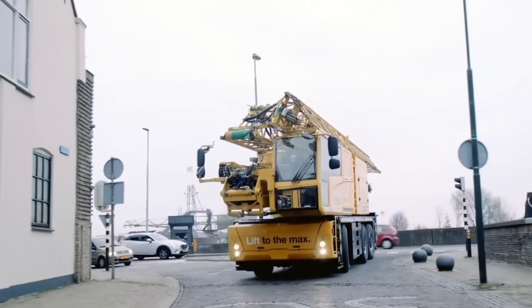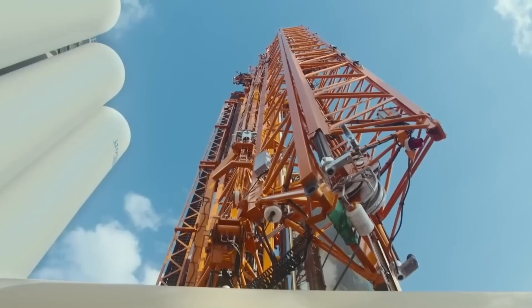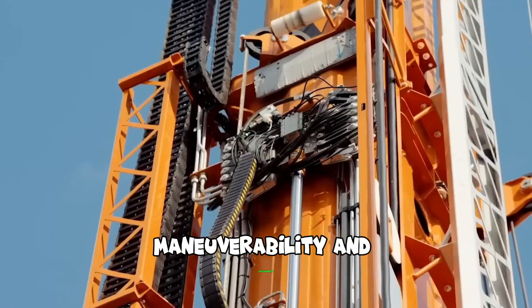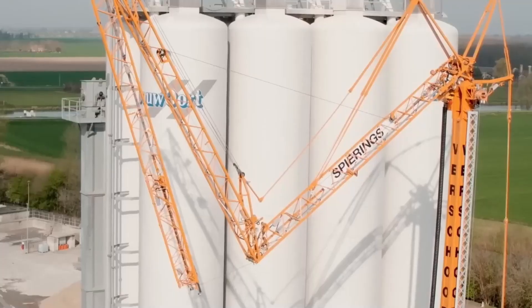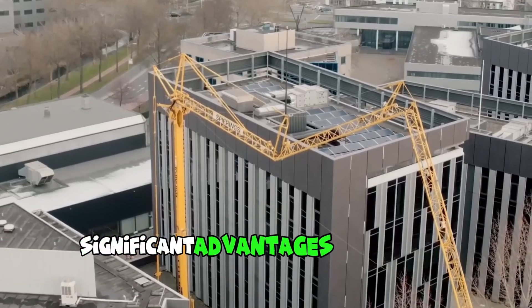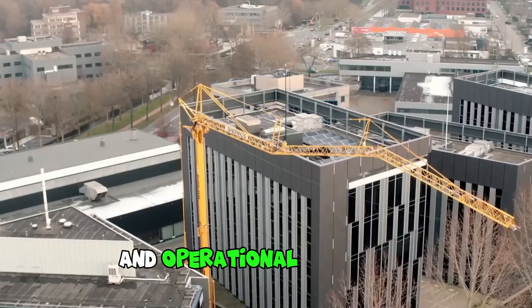The Spirings SK487AT3 City Boy is an innovative mobile tower crane that combines versatility, maneuverability, and sustainability. What sets the SK487AT3 City Boy apart is its plug-in hybrid drive system, which offers significant advantages in terms of reduced emissions, energy efficiency, and operational flexibility.